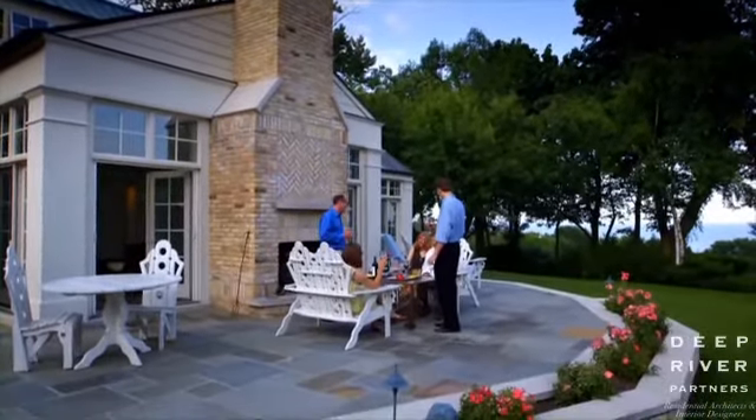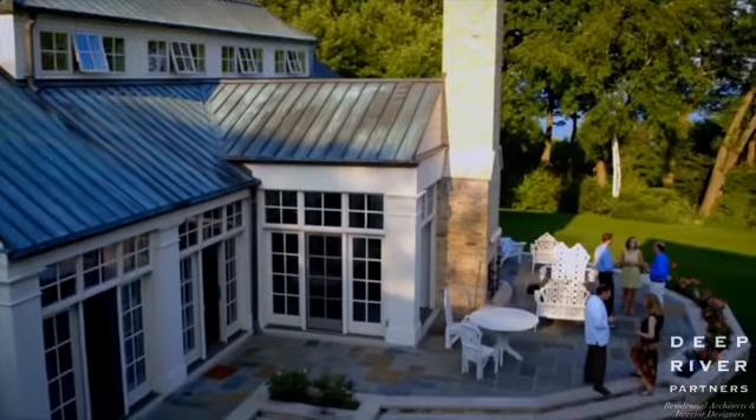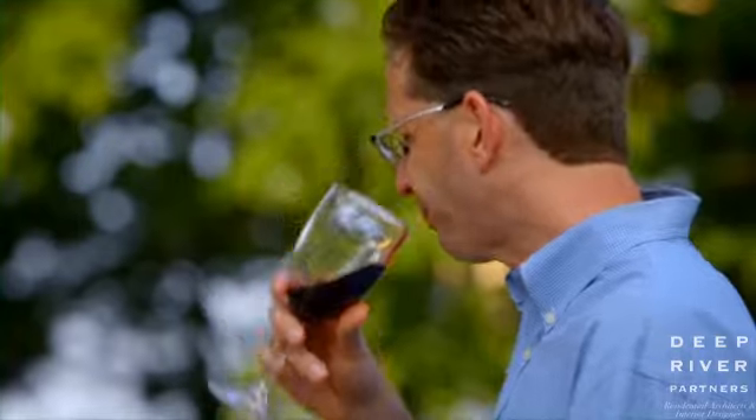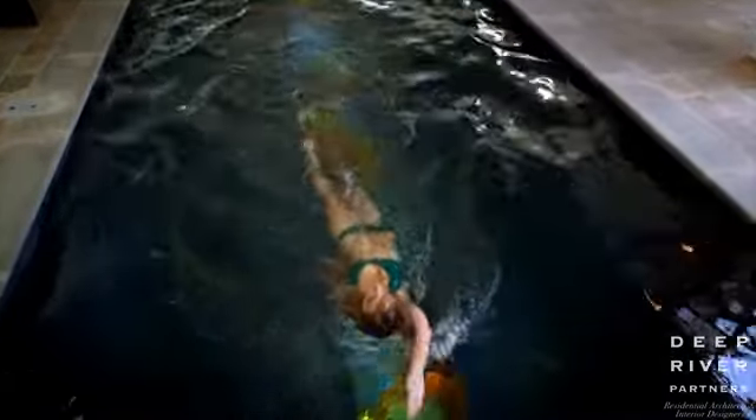But when the weather is just right, the outdoor terrace makes for a great social outing. The bluestone floor material has been extended right out onto the terrace to create a seamless connection between the outdoor nature and the indoor pool addition.